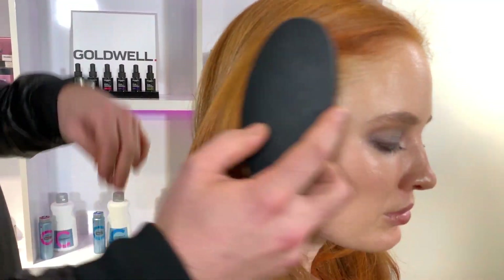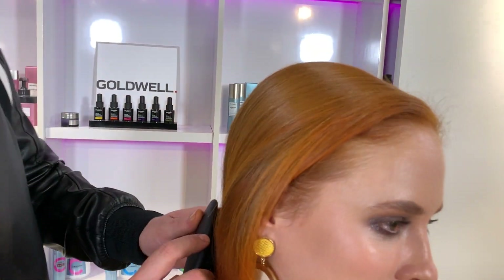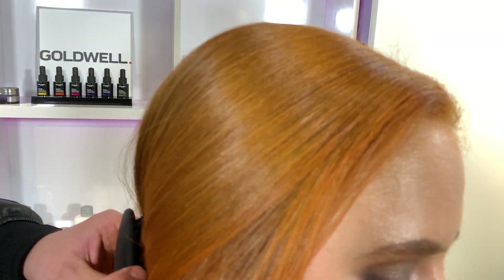Pure pigments are an amazing new technology that give direct dyes the ability to live inside oxidative hair color. You can see how her hair is really flickering and sparkling — that's the beauty of pure pigments.